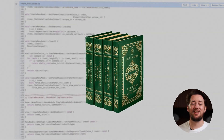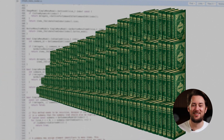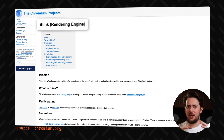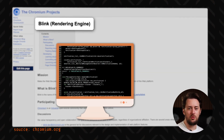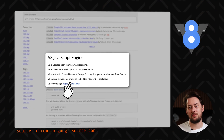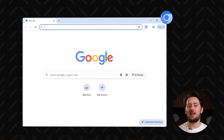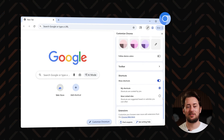I even saw someone comparing it to the Lord of the Rings trilogy multiplied 13,000 times in terms of lines of code. Chromium itself can be split into three main parts: there's Blink, the rendering engine that takes the code of a website and displays it visually on your screen. Then you've got V8, the part that processes the dynamic parts of the website and makes them interactive. And then there's the basic user interface, which has the main parts of a browser like tabs, an address bar, bookmarks, etc.